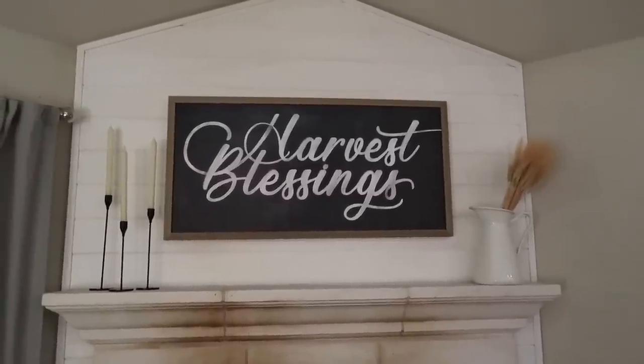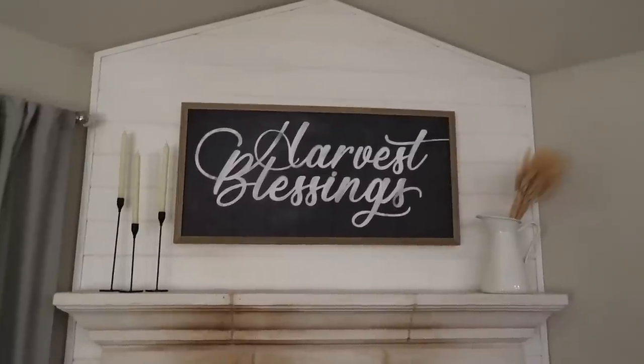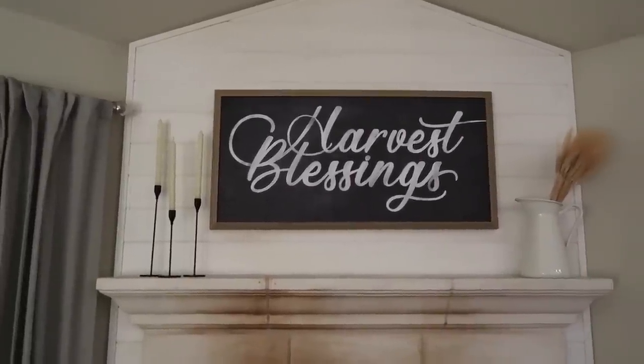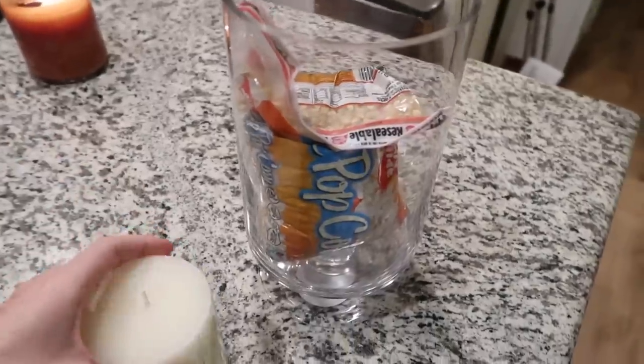Here's the mantle so far — it's pretty, but pretty minimalistic. My mom and I are going to head out probably tomorrow and get some pumpkins to add to it. But it's looking really pretty so far. I love it.